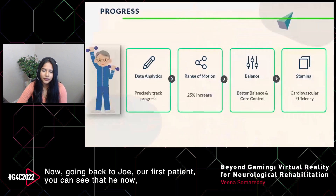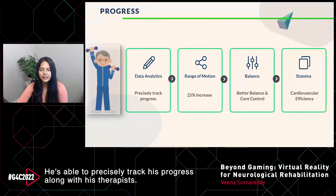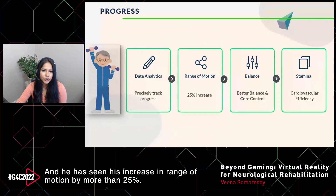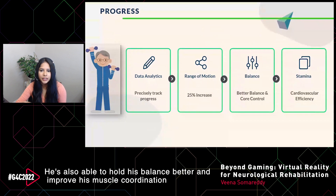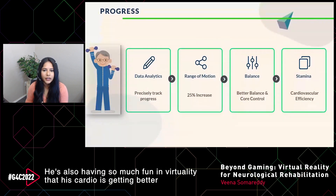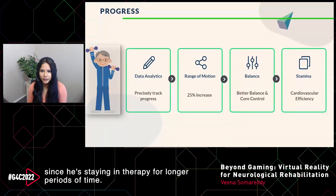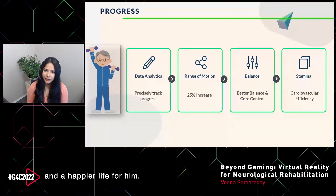Going back to Joe, our patient, you can see he is now more engaged and motivated during his therapy. With our data analytics system, he precisely tracks his progress along with his therapist. He has seen an increase in range of motion by more than 25%, improved balance and muscle coordination with decreased sway, and because he's having so much fun in VR he's staying in therapy longer, improving his cardio. All of this is leading to a more functional, independent, and happier life for him.